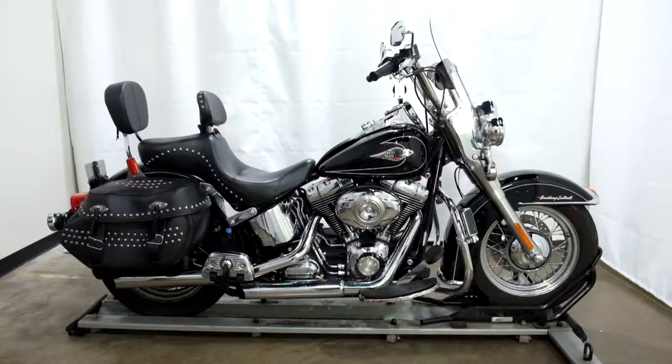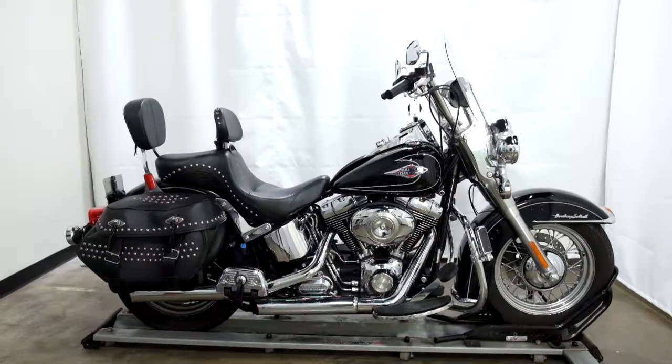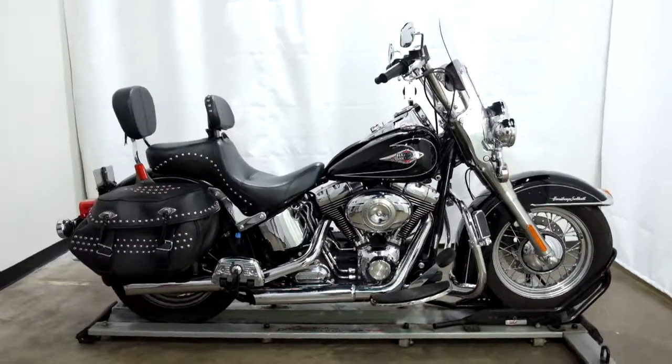Welcome to the SSB Outlet. Today we have a 2009 Harley Davidson Heritage Softail Classic. This bike has just a little over 9,700 miles on it and will be sold as is. So let's take our walk around it, we'll show it to you, then we'll fire it up.